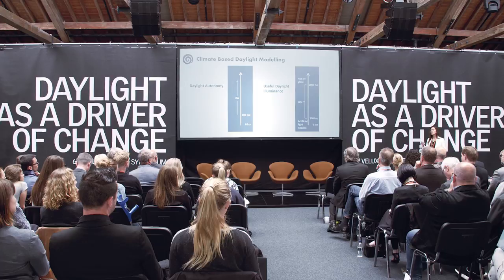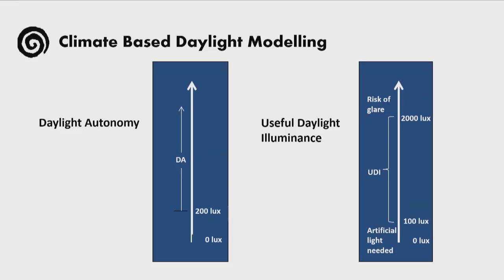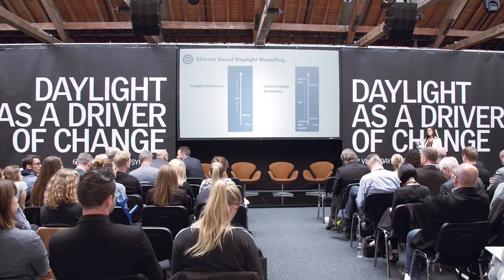Just briefly to remind what those mean: daylight autonomy expresses a percentage of hours per year where the daylight illuminance in a space is above 200 lux in our case, but this threshold can be modified according to the desired illuminance levels in the space. Useful daylight illuminance expresses a percentage of hours per year where the daylight illuminance in the space is either below 100 lux, between 100 to 2,000 lux, or higher than 2,000 lux — so basically it's divided into three sub-indicators. The lowest threshold indicator reveals the need for artificial lighting; the 100 to 2,000 lux range is a comfort range for occupants, whereas UDI above 2,000 reveals a risk of glare.